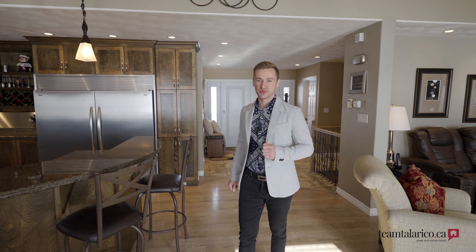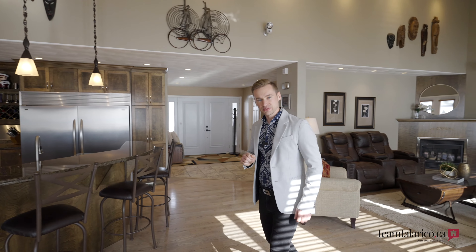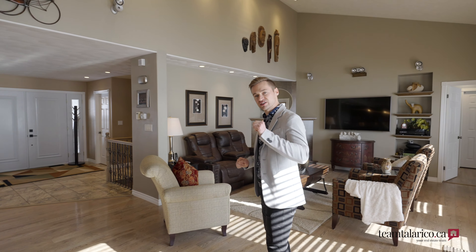Welcome to 3803 Regional Road 15. This beautiful executive home boasts over 3,000 square feet of living space, five bedrooms and six bathrooms. Come take the tour with me.